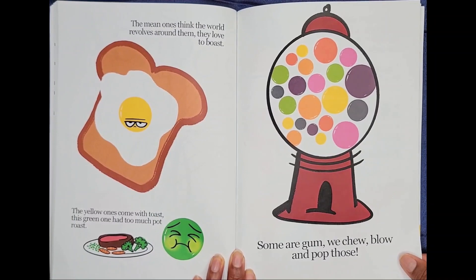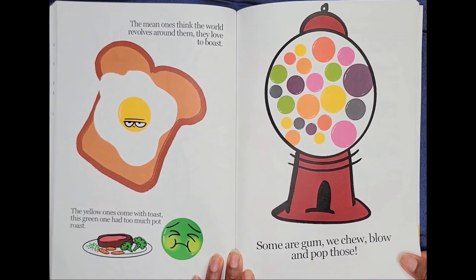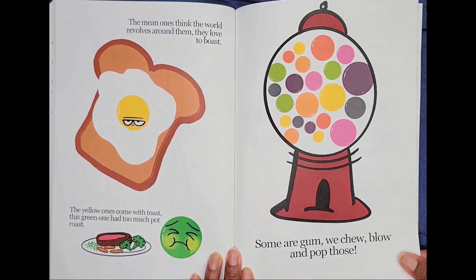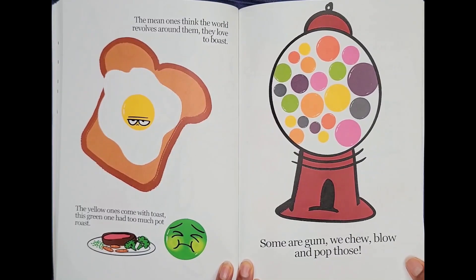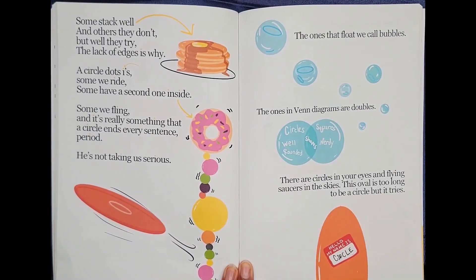The mean ones think the world revolves around them. They love to boast. The yellow ones come with toast. This green one had too much pot roast. Some are gum we chew, blow, and pop. Some stack well, and others they don't.